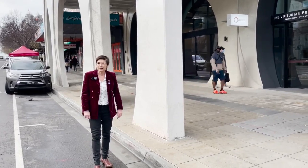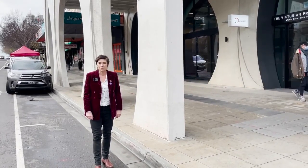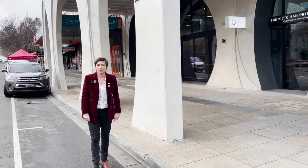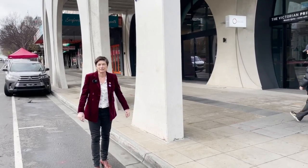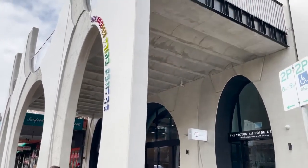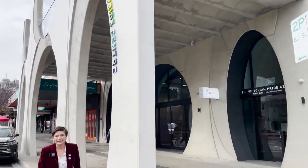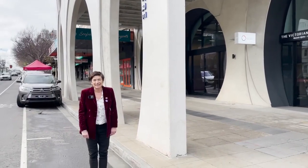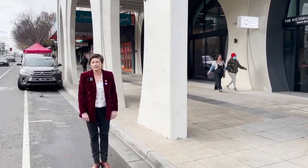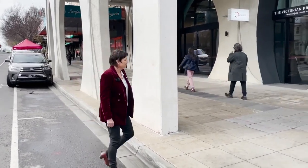I want to start first by acknowledging our traditional custodians on the land on which we're meeting today, the Boon Wurrung peoples of the Kulin Nation, and pay my respects to their elders past and present. This is the exterior facade, the front of the Victorian Pride Centre — six years in the making, 50 million dollars later, and the LGBTIQ community have their first purpose-built home. I'm going to take you inside and show you through, come with me.